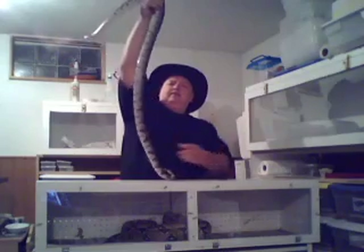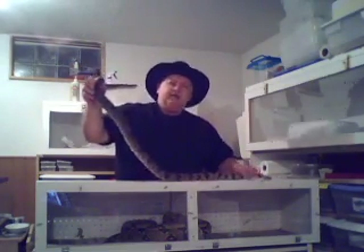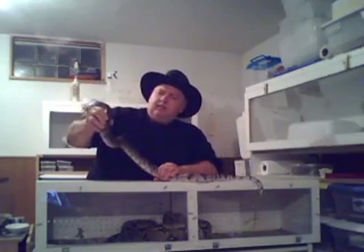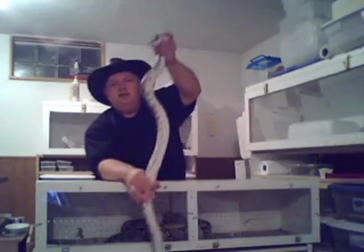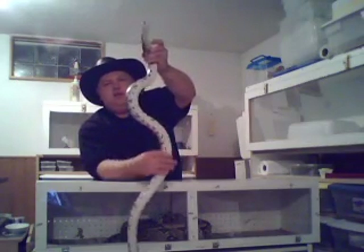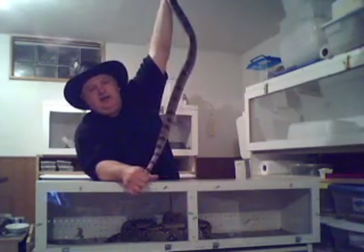He's a very long snake — he's pushing six feet. He's got a beautiful pattern on him. In the summer months, he tends to lighten up a little bit. As you can see from his belly, beautiful ventral scales, all nice and white with markings on them. Lovely pattern on his back, a little more pronounced than his tail.